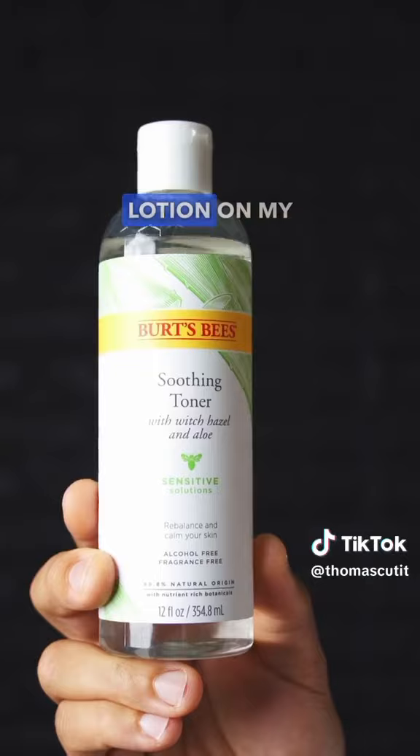I remove the residue with a hot towel. I personally don't like using lotion on my face in the summer because it makes me sweat more and causes occasional breakouts.